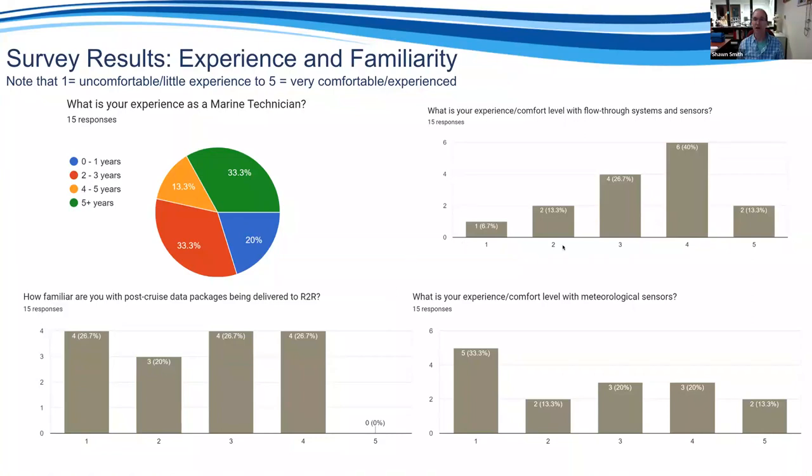We asked about comfort level — flow-through systems and sensors on one question, meteorological systems on another — on a scale of one (uncomfortable, little experience) to five (very comfortable and experienced). The group that responded showed more comfort with flow-through systems than with meteorological sensors, which was interesting to me as the weather guy in the group.